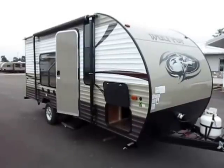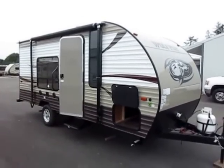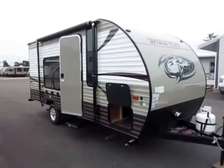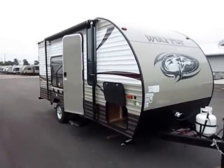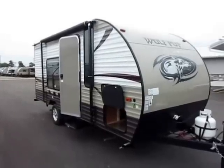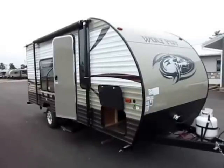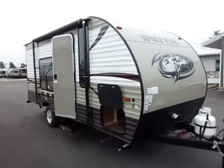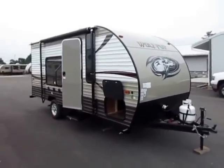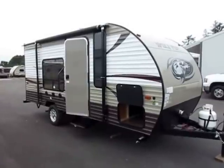Wolf Pup 16FQ here at Haylett RV of Coldwater, Michigan. This is the smallest member of the Cherokee family of trailers — at the time of this filming, the number two selling family travel trailers on the market. This is a serious contender. It offers you a lot of benefits of a full travel trailer without the heavy, expensive cost and big size of a full travel trailer.